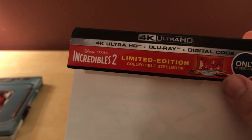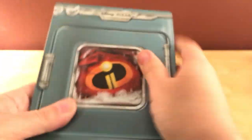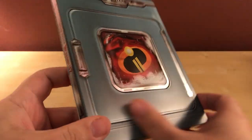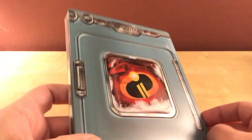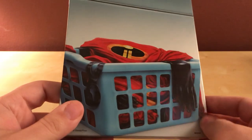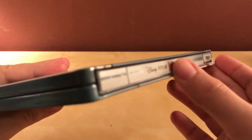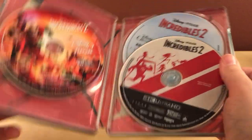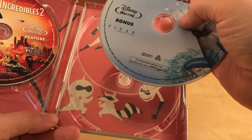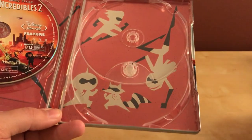This is the 4K Blu-ray and Digital Code version. Limited edition, collectible steelbook. There's the design — like I said, it's a washing machine, a picture of the suit on the front there. It's a matte finish with a little bit of metallic around the metal parts. There's the side, there's the back. Here are the discs — the Blu-ray on the left, the 4K on the right, and then the bonus features on Blu-ray. I think they're all region free — that's all Disney, so that's typical.